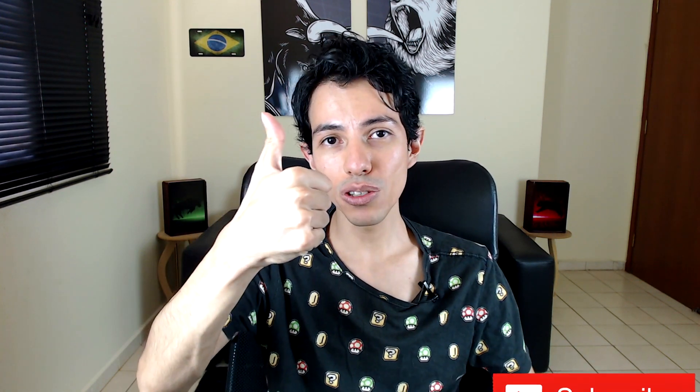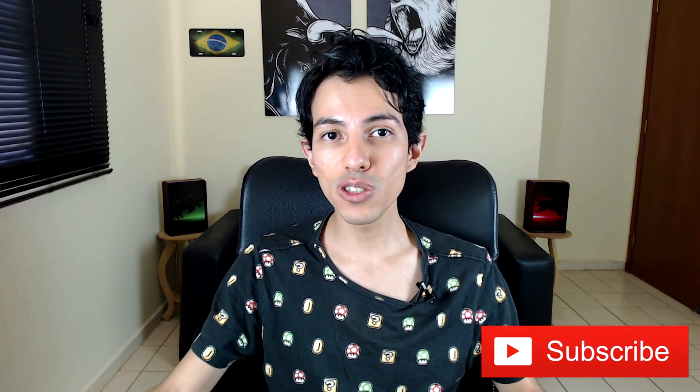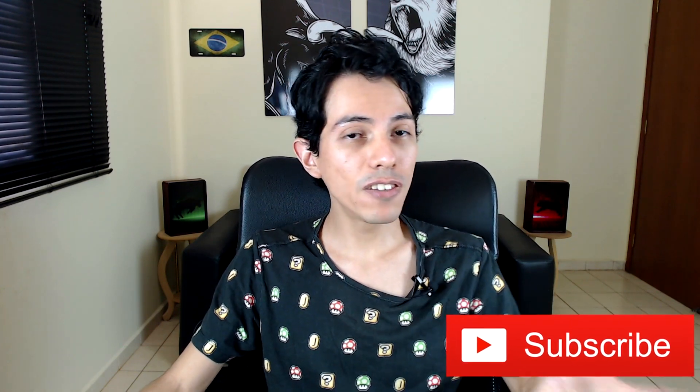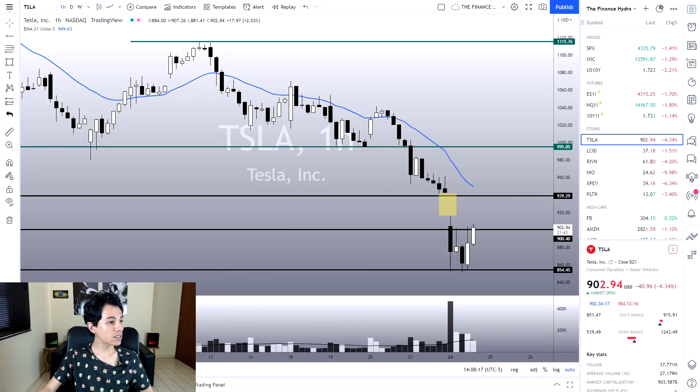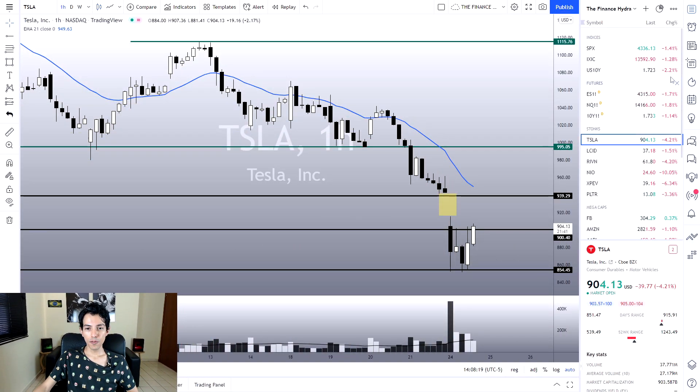Stick around until the end because this video is going to be very good. If you are already a subscriber, remember to click on the like button. If you are not yet, I advise you to subscribe. Let's take a quick look at Tesla's charts for one second.